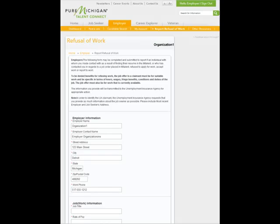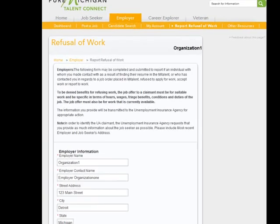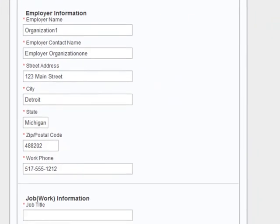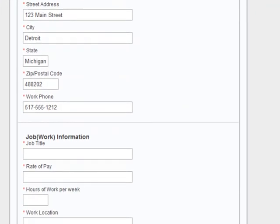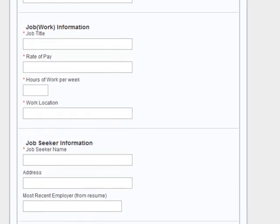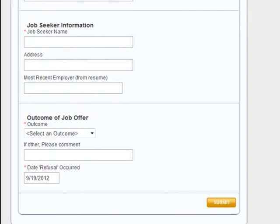The Refusal of Work tab contains job seeker information collected for the Unemployment Insurance Agency. This is for an individual with whom you make contact as a result of finding their information in Talent Connect, or who has contacted you regarding a job order placed in Talent Connect and refuses to apply for work, accept work, or report to work. The guidelines for this process are displayed on the screen — please read these carefully. To submit information, enter the job work information including job title, rate of pay, hours of work, and work location. Also enter the job seeker's name and any additional information you may have. Select an outcome and date a refusal occurred.